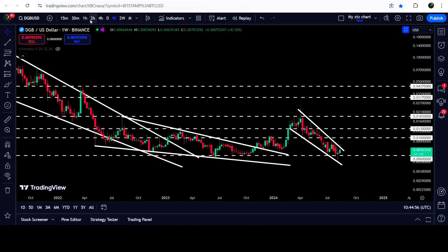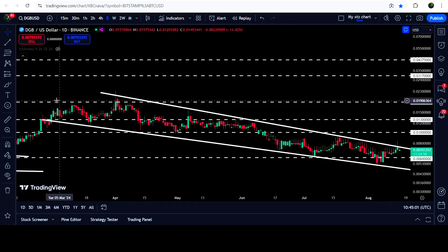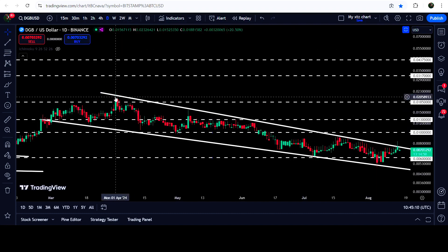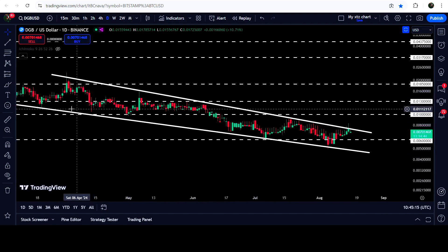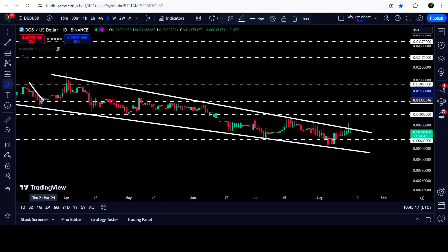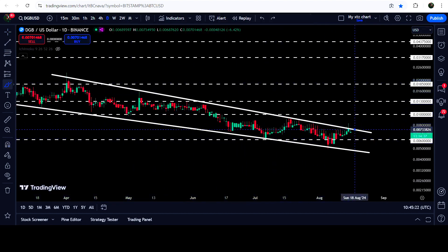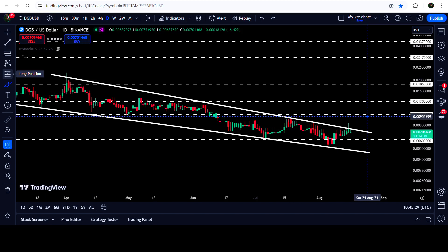Now let me take you to the live chart. On the daily time frame chart you can see that DG Bitcoin is still moving inside this falling wedge pattern. When we found the support of the wedge in February 2024, since then it has been moving inside this wedge. We found the resistance on 1st of April 2024, and now the movement is quite squeezed inside this falling wedge pattern. Therefore I'm expecting that soon it can break this pattern. This is a bullish class pattern so there are more chances for a breakout rather than a breakdown.